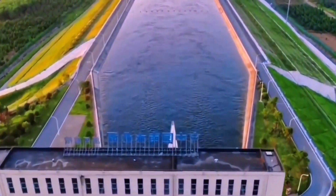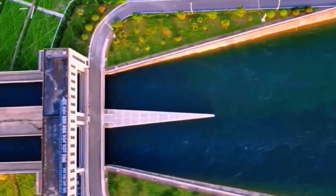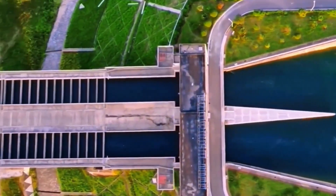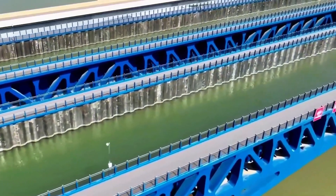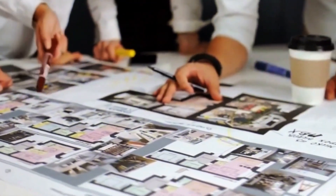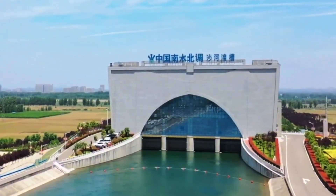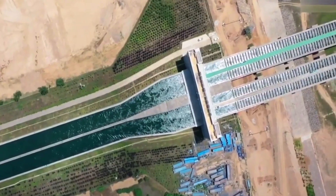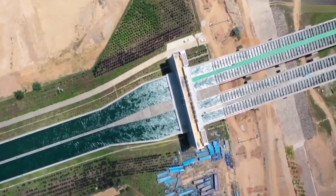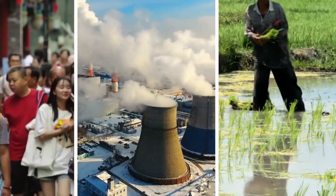China's south-to-north water diversion project represents the world's largest water transfer scheme, designed to address one of humanity's most pressing challenges: water scarcity. This seventy billion dollar mega infrastructure project aims to transport water from the water-rich Yangtze River basin in southern China to the drought-prone northern regions, where over 400 million people face chronic water shortages.